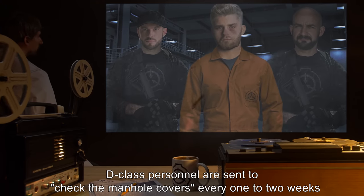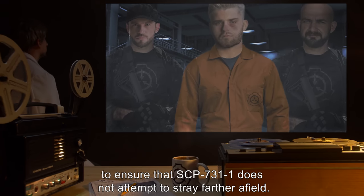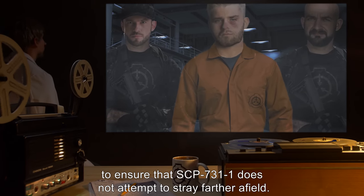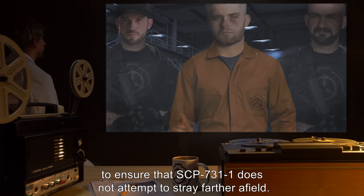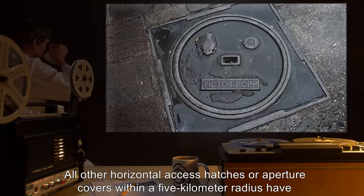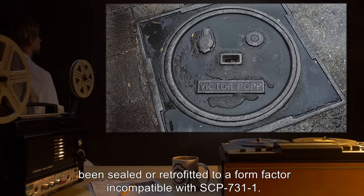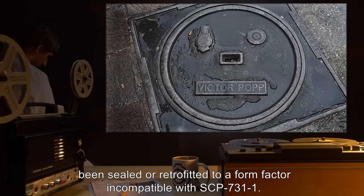D-Class personnel are sent to check the manhole covers every one to two weeks to ensure that SCP-731-1 does not attempt to stray farther afield. All other horizontal access hatches or aperture covers within a 5km radius have been sealed or retrofitted to a form factor incompatible with SCP-731-1.